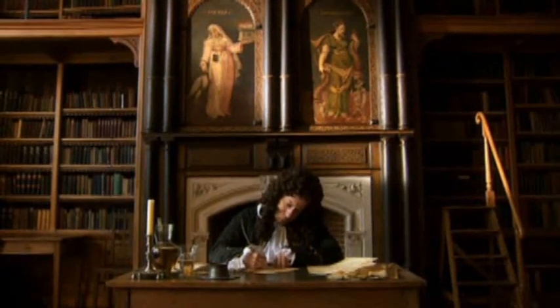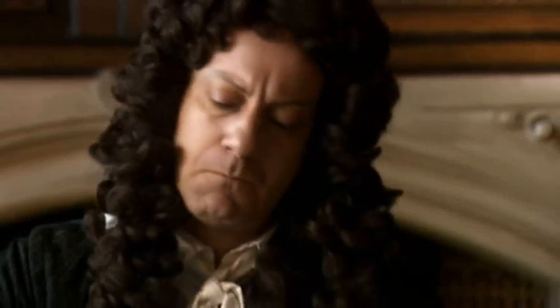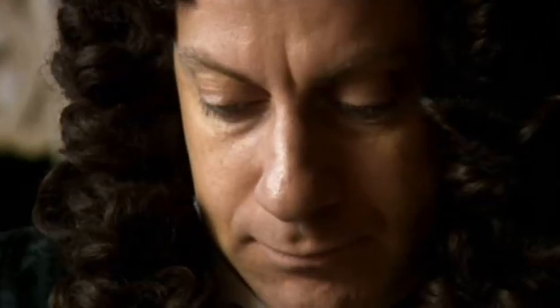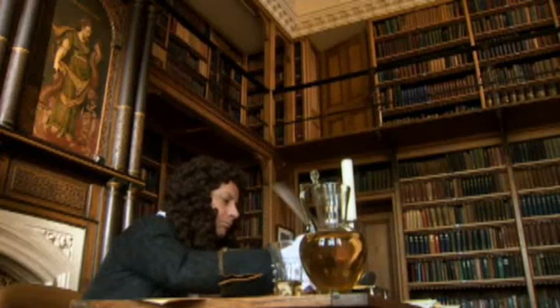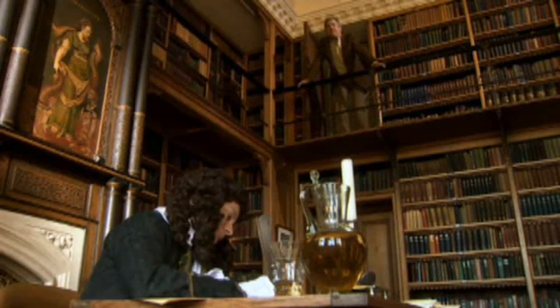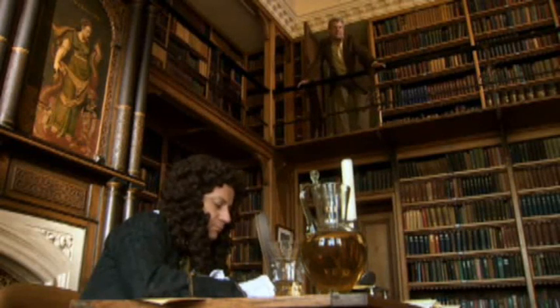Godfrey Wilhelm Leibniz was one of the greatest mathematicians of all time. He set out to rid mankind of the curse of human error. In trying to do this, Leibniz invented something that still affects us every day of our lives — an invention that was to give our old friend Juan the chance to rule the world.